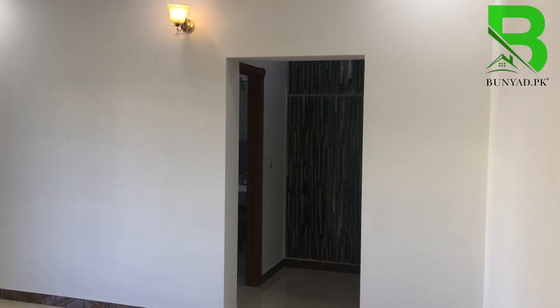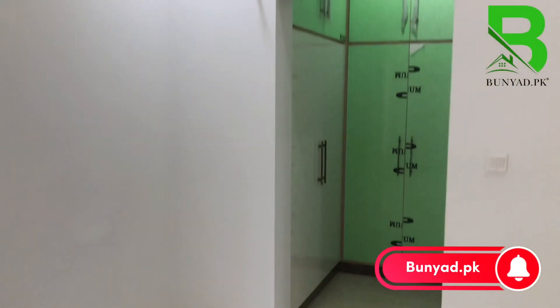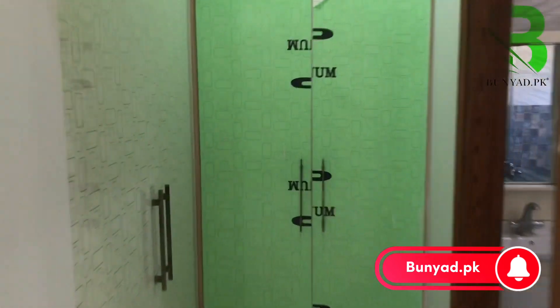Bedroom number 4, 5, and 6 are here. Bedroom number 6 has an attached washroom. There is also a walk-in wardrobe with an attached washroom made in place.